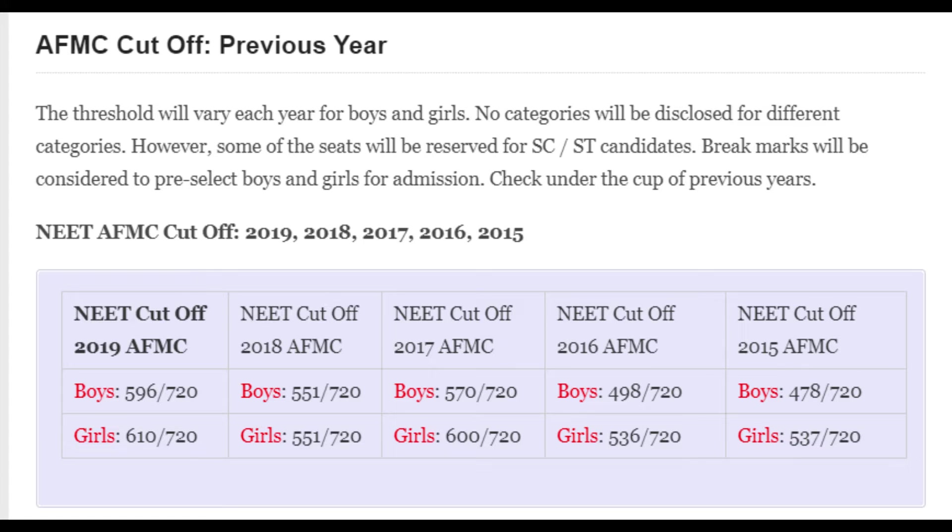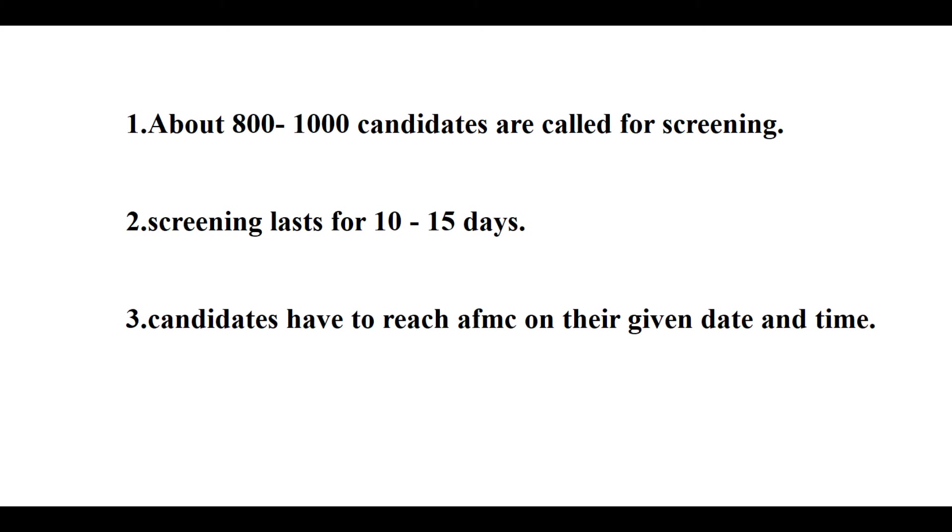The cutoff marks may vary. For example, in 2018 the cutoff for boys as well as girls was 551, but in 2019 the boys' cutoff was 596 and for girls it was 610. About 800 to 1000 candidates are called for screening, and the screening lasts for about 10 to 15 days.